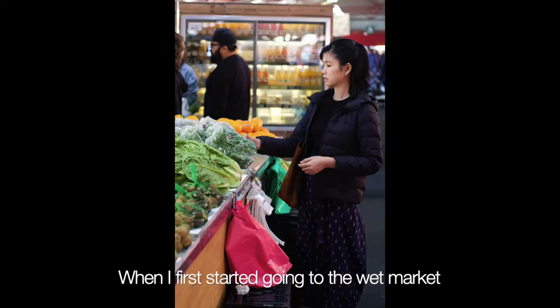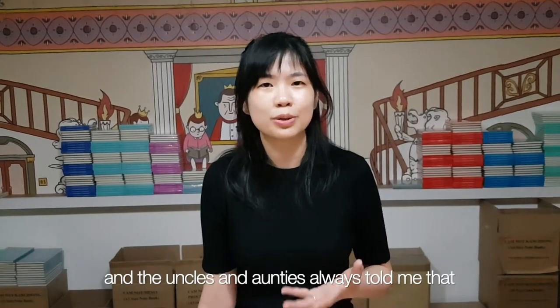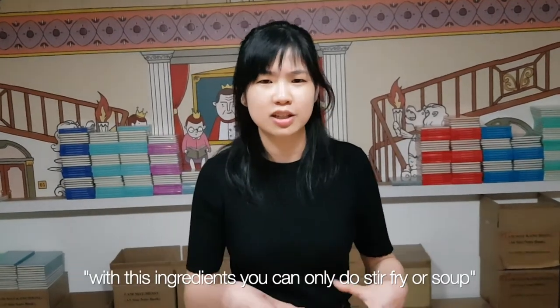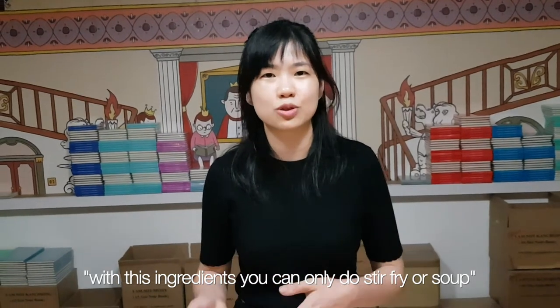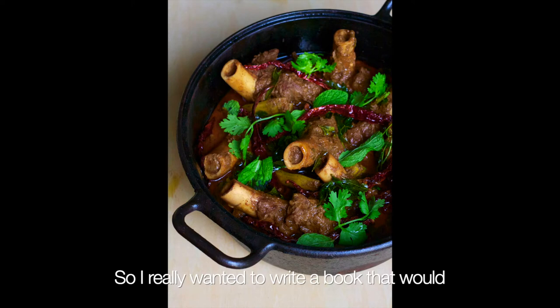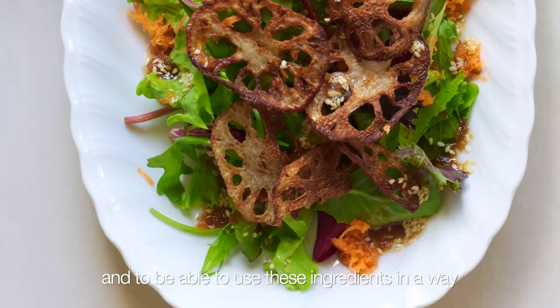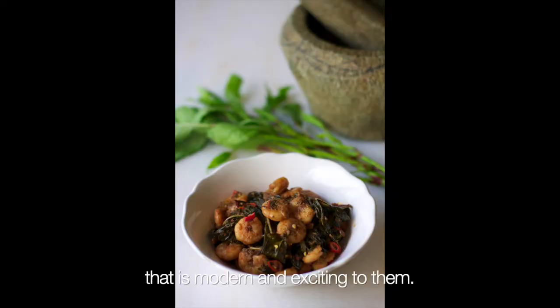When I first started going to the wet markets, it was very intimidating for me because there were no labels, and the uncles and aunties always told me that with this ingredient, you can only do stir fries or make soups or boil with water to make a tonic. So I really wanted to write a book that would inspire young Singaporeans to go back to the wet markets and to be able to use these ingredients in a way that is modern and exciting to them.